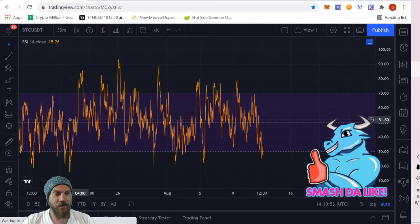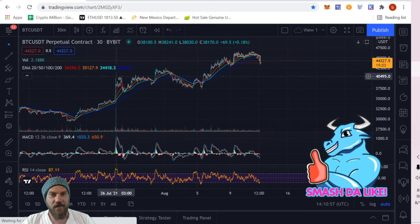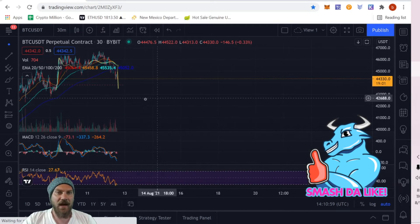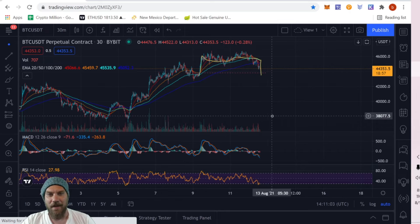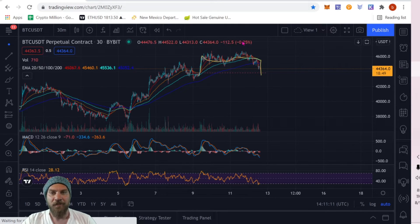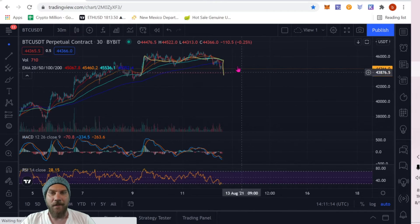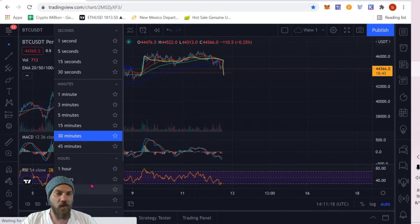It does not mean, however, that we are done going down — sometimes we come down, back up, and then out of that channel again, and that can mean even bigger drops. So if we drop below this we're possibly looking at back to the bottom around 38,000, where our previous support was. I don't want to see this drop below that point, but again just zooming out back to the one-day chart.